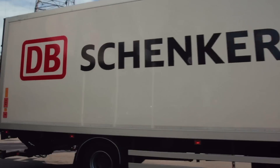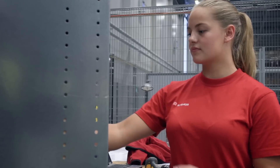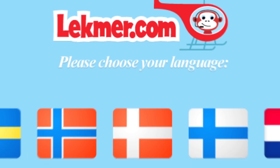DB Schenker is a global leader in transportation and logistics. Just outside Stockholm, Sweden, the integrated automation solution KeriPic has been installed by SwissLog to accommodate Schenker's e-commerce customer Lekmer.com.